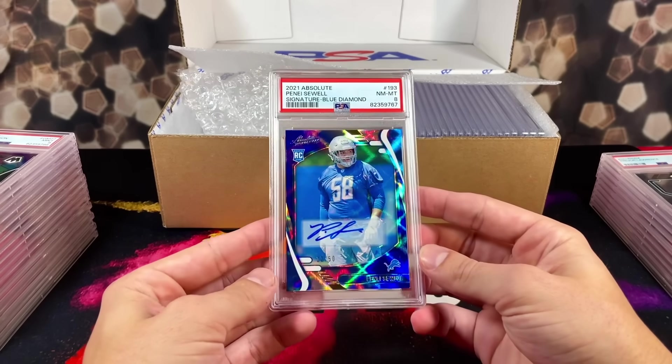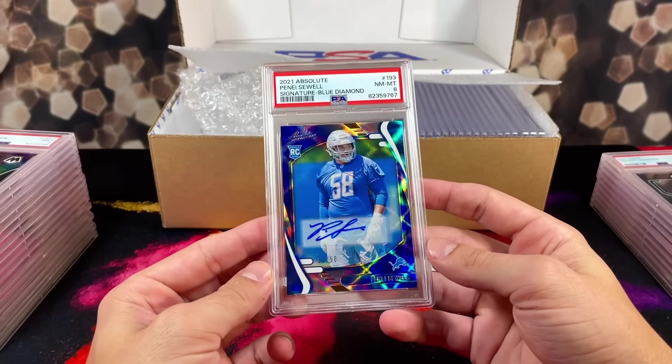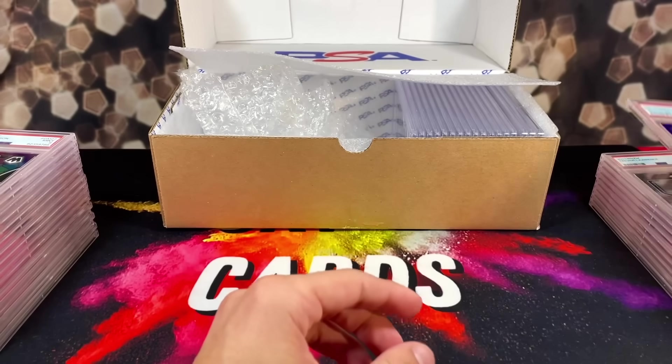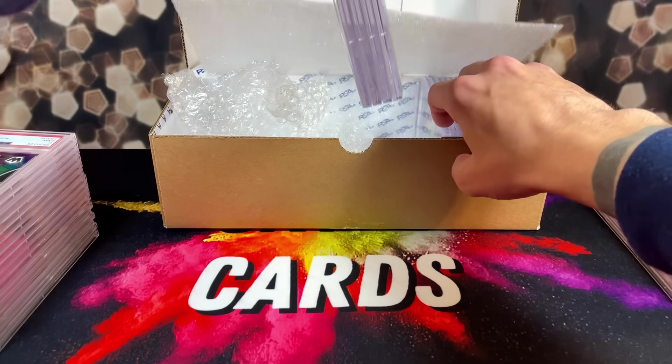We got an 8 on the numbered-out-of-50 pin blue diamond signature auto — that one's for the PC. This grader is officially a big hater. Everything looks super nice on it. We've got plenty of cards to go, so we'll just keep going four cards at a time.